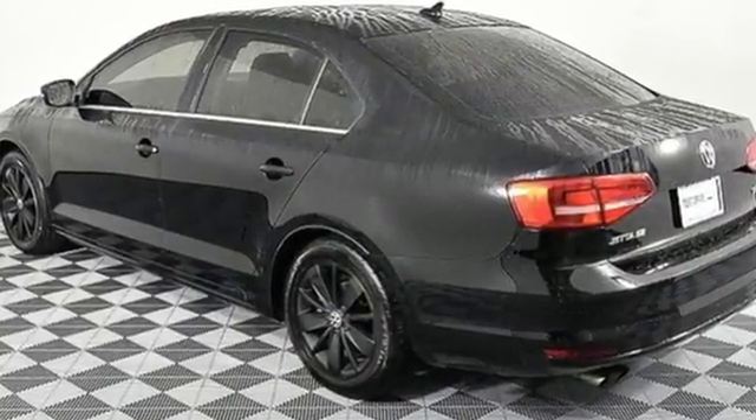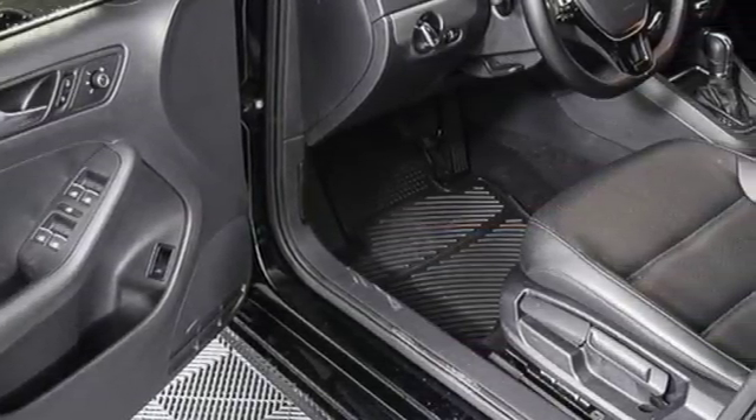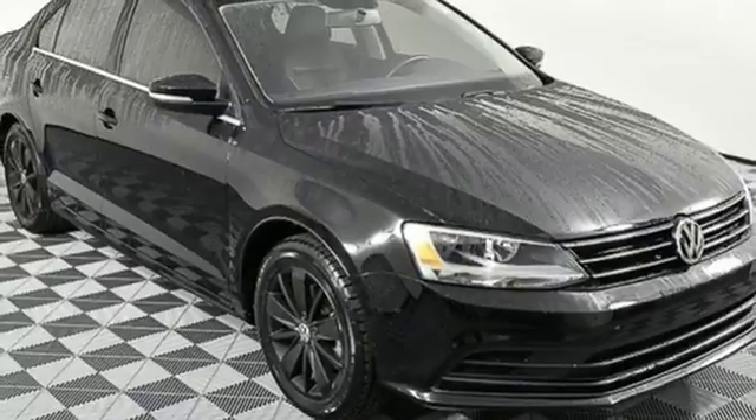Bluetooth wireless audio streaming, power heated mirrors, front heated bucket seats, manual tilting steering column.